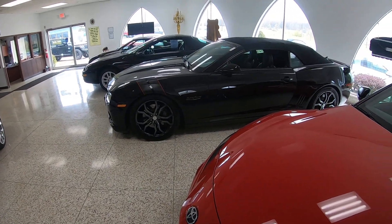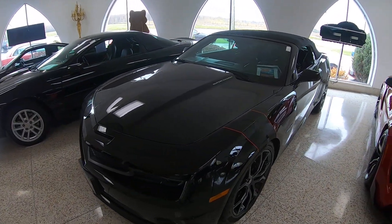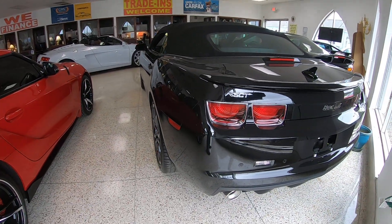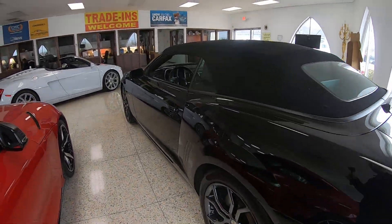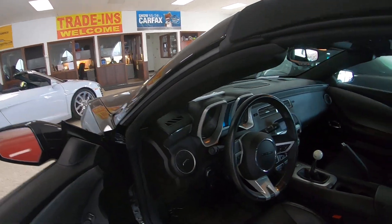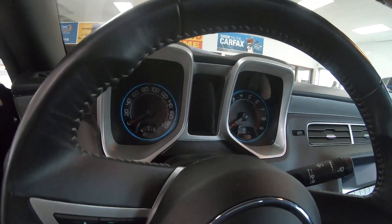I remember that Camaro - yeah, this one is supercharged. I think I did film this one once before. For you guys who don't remember it or haven't seen my other videos, I'll show the inside of it again. There is the interior - stick shift, and the classic gauges.